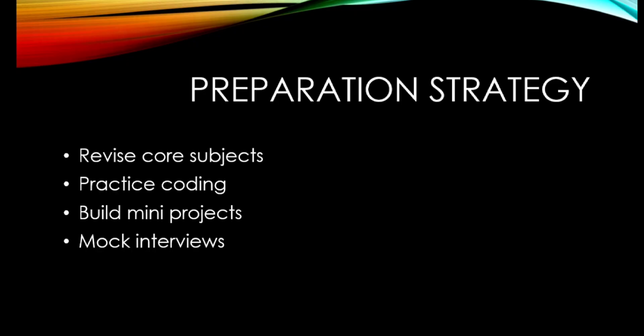For preparation strategies, revise core subjects like OS, DBMS, CN, SQL, and basic DSA topics such as arrays, linked lists, and dynamic programming. Practice coding regularly, build mini projects — two strong, effective projects are enough. Also practice mock interviews to build confidence.